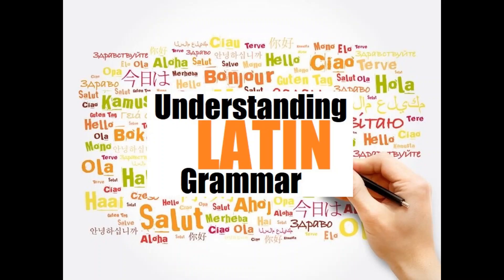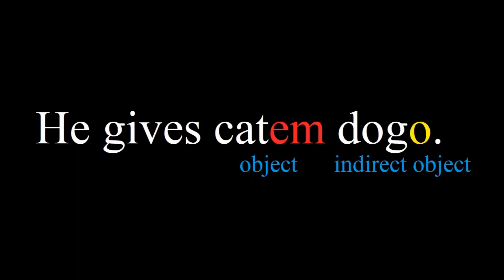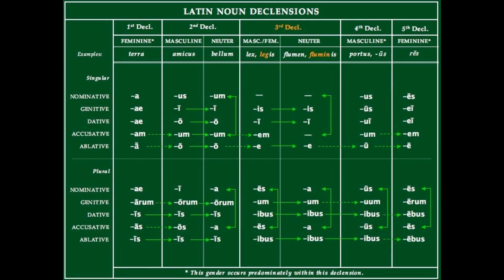Latin has five different classes of nouns. As we saw in the last video on understanding Latin grammar, each noun has to change its form in order to indicate what role it is playing in the sentence. In Latin, different nouns change their endings in different ways, and each noun is classified by the way it changes form. These are called declensions. In this video, we will be covering nouns of the first declension.